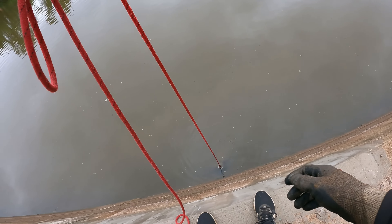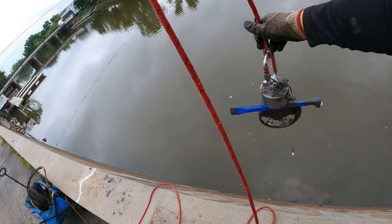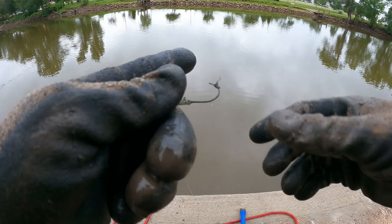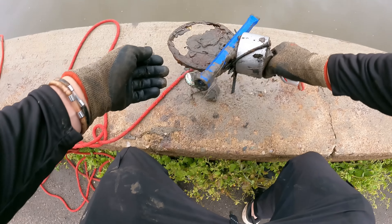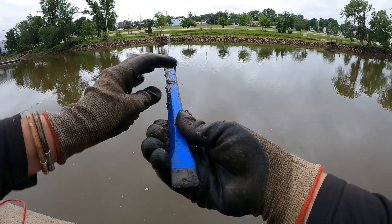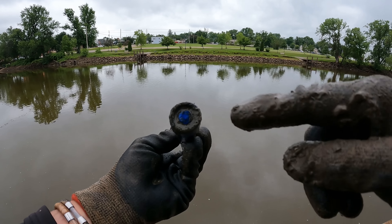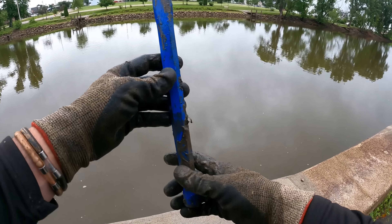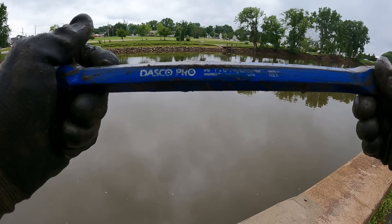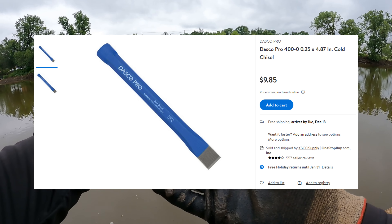Oh, it clicked my magnet — heck yeah! I can see some color on there. What do we got? Look at what's dangling from the bottom — we got a fish, a little fishing jig! There is the hook. But check this other thing out — at first I thought this was like a broom handle or something, but no, that's like a chisel or some kind of pry bar. What does that say? Dasko Pro Long Cold Chisel — that's kind of cool! That thing looks expensive.